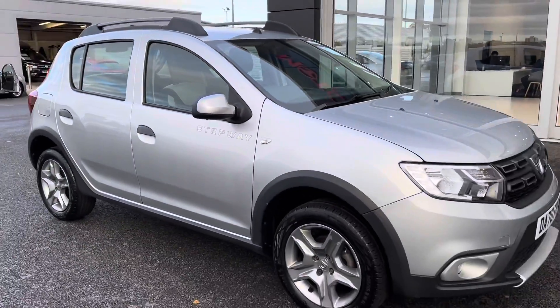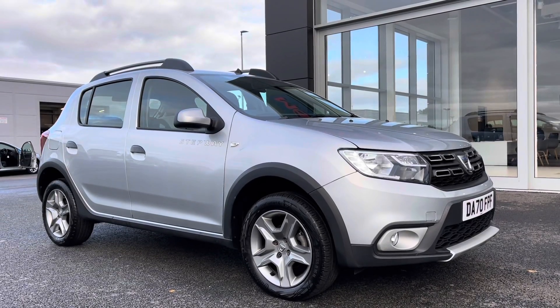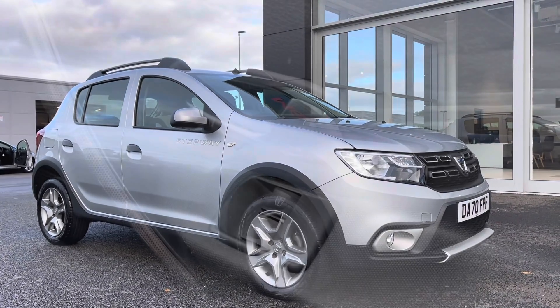So this concludes the 360 tour of this Dacia Sandero Stepway. I'm now going to hop into the driver's side of the vehicle and talk about some of the top features on this car.